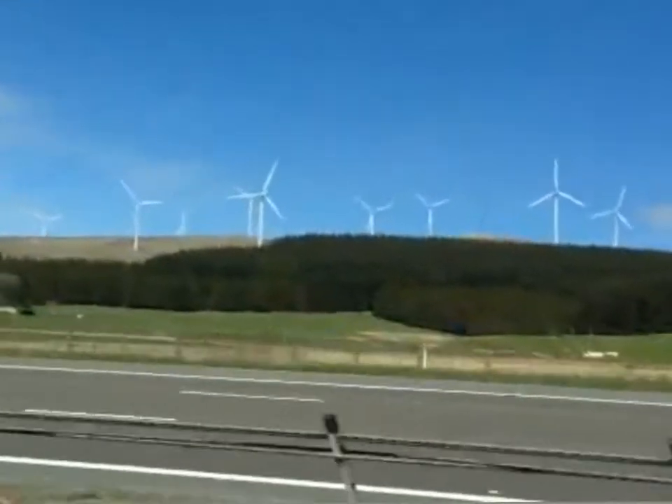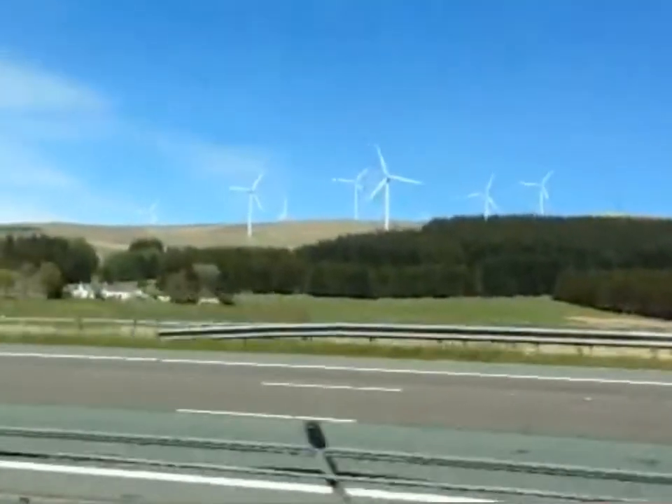Personally, I think wind farms are quite a pretty addition to the landscape, but not everyone agrees with me.